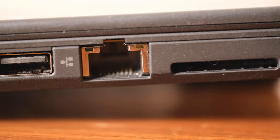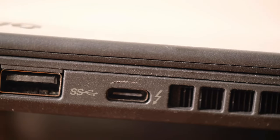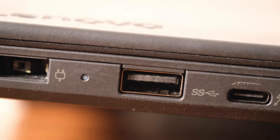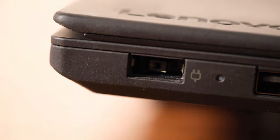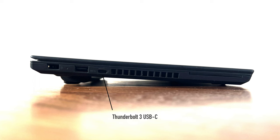Not that this matters a lot to me, but it also has a great selection of ports, especially for a 2017 device, including an Ethernet jack, three USB-A ports, a full-size HDMI port, a card reader, and even a Thunderbolt 3 USB-C port with which you can charge the computer if you left the power cable at home.